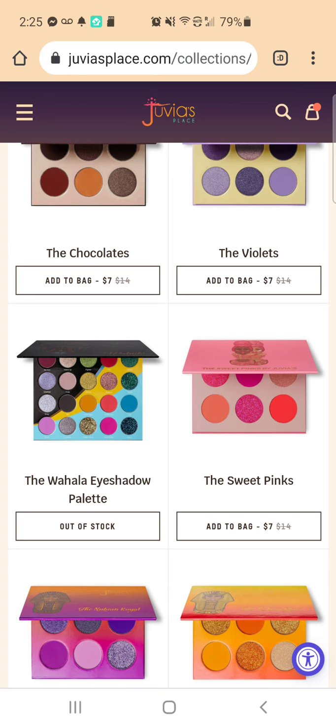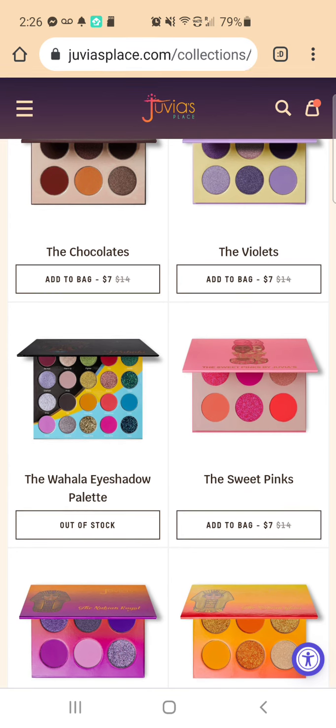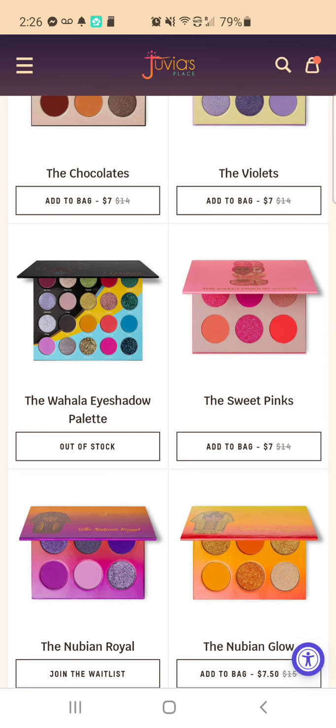That one just says out of stock. And I just wonder what's different — why it says out of stock while the others say add to the wait list. Maybe they're not getting that one back in or something. I don't know. Does anyone know? That's a palette I would really like to get — it has just got so many cool colors.